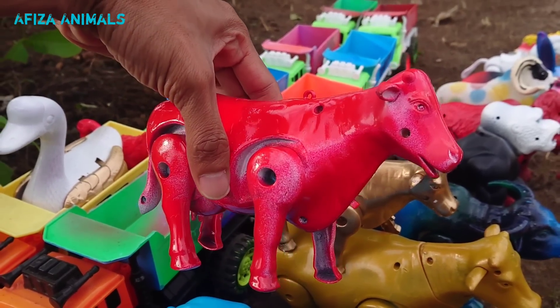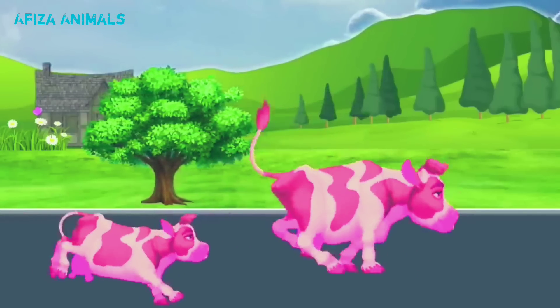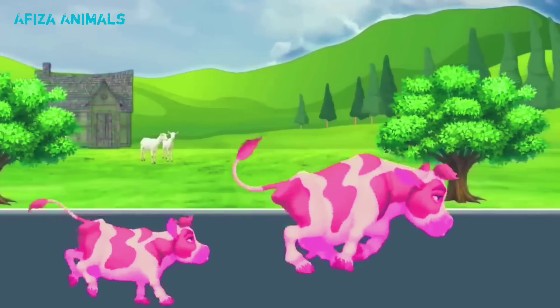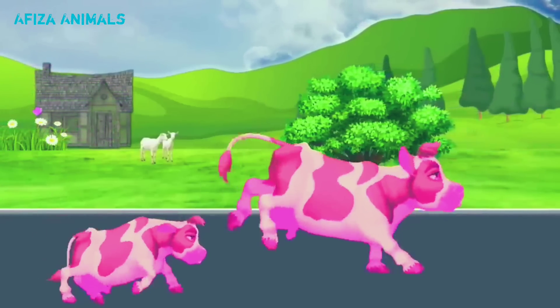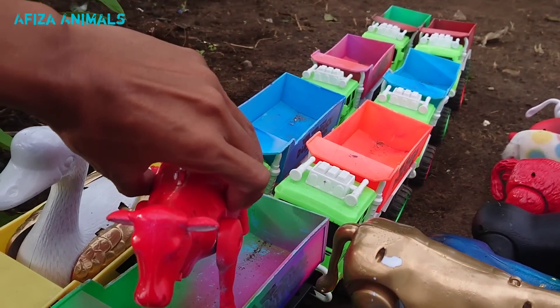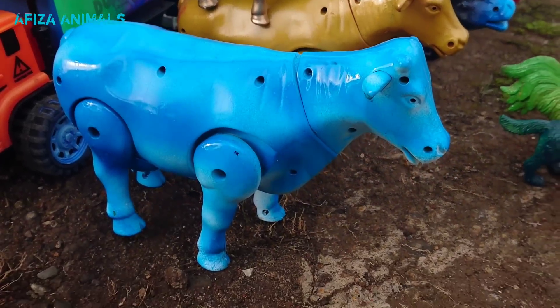Lihat ini, ada sapi warna merah teman-teman. Wow, lucu sekali teman-teman, sapinya lagi berlari-lari. Mantul, kita naikkan ke truk!